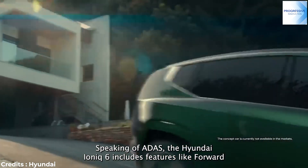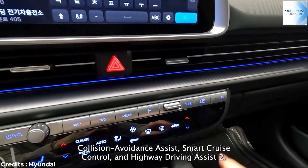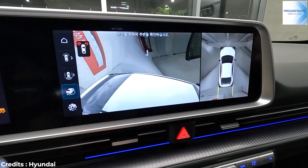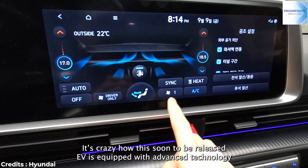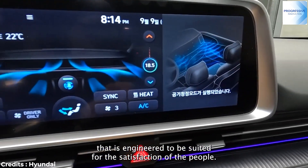Speaking of ADAS, the Hyundai IONIQ 6 includes features like Forward Collision Avoidance Assist, Smart Cruise Control, and Highway Driving Assist. It's impressive how this soon-to-be-released EV is equipped with advanced technology engineered to be suited for the satisfaction of drivers.